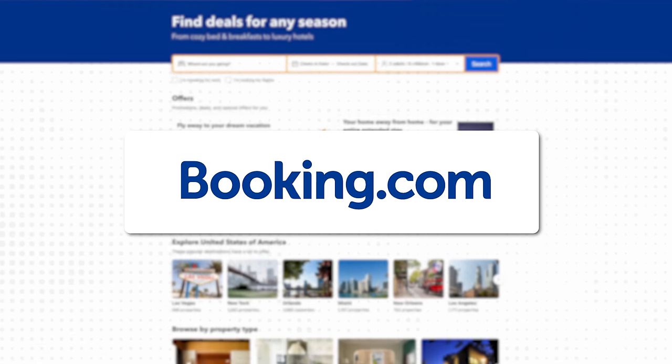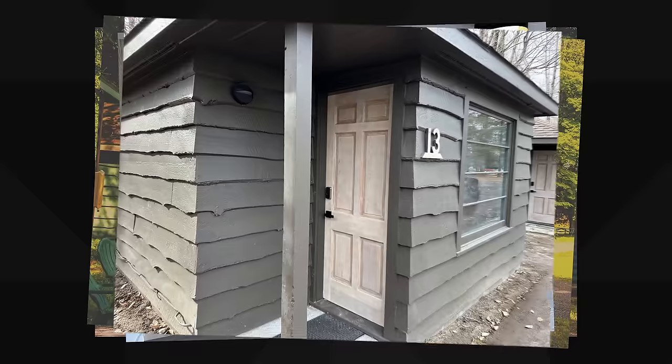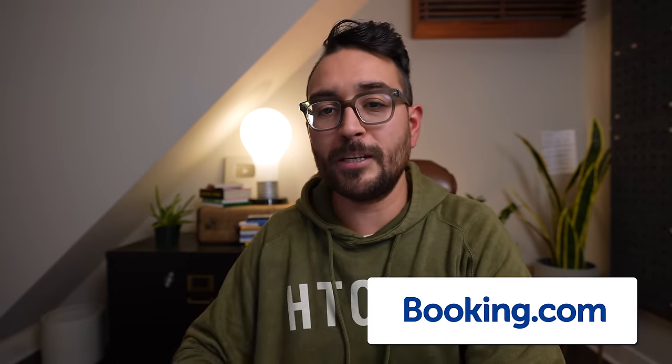Which brings me to today's sponsor, Booking.com. Many of you know I bought a motel in the Adirondacks in New York and we've been remodeling it while still running it as a business. We were getting a majority of bookings from our direct booking website, but as we got out of the busy season, bookings slowed. So we listed our motel on Booking.com and bookings actually increased — we ended up getting 20% of our reservations from Booking.com. After those instantaneous results, I thought: what if I listed my entire 40-unit portfolio on Booking.com?